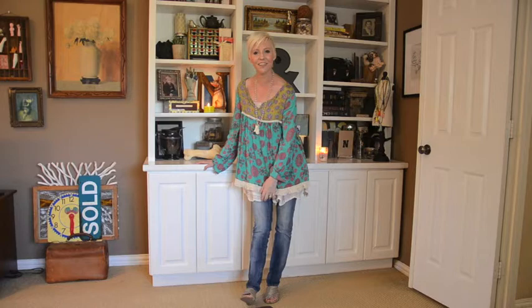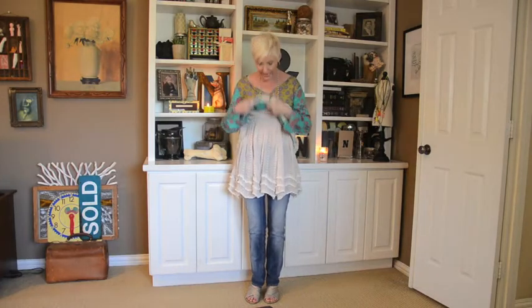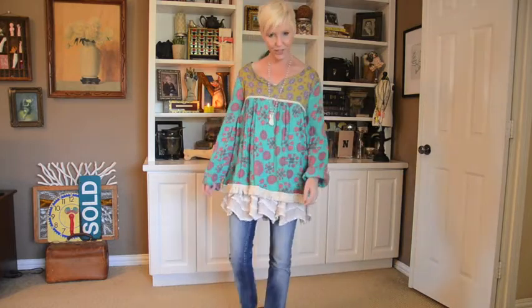A nice pair of faded skinny jeans. I've got a cute little shirt here and under here is actually like a little halter dress, but I thought it added a nice layer of ruffles. So let me come up closer a little bit.